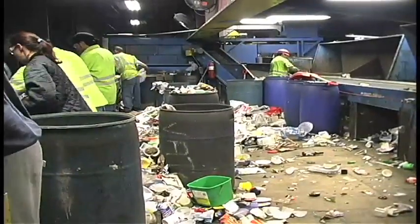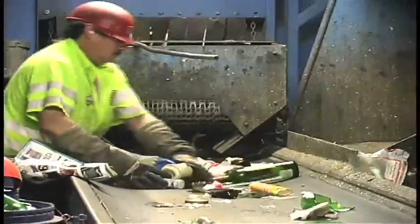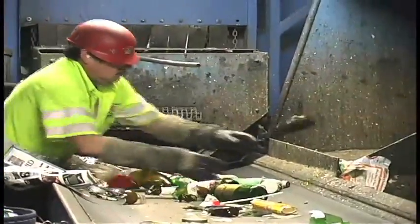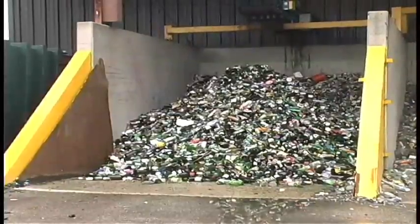On the glass line, the one sorter there has to make sure that just the glass is going on. He'll push off any plastics into a side conveyor if some of them missed the blower. He'll sort the colored glass into three colors, and then they'll be shipped off to market.